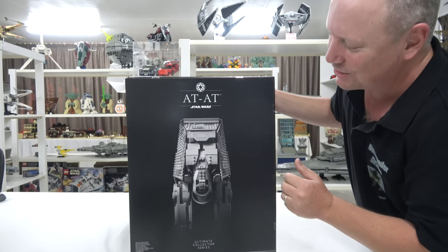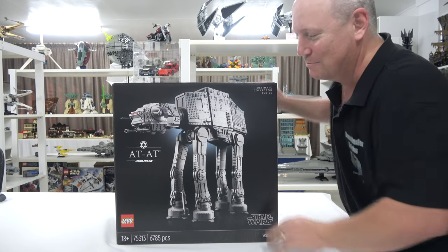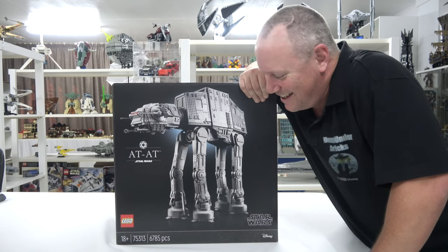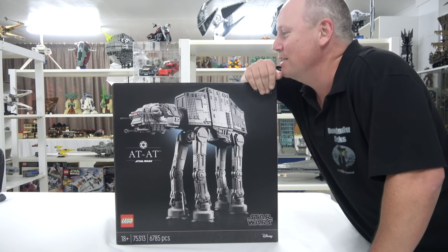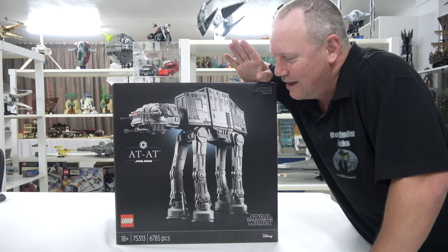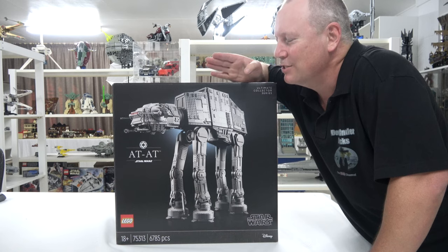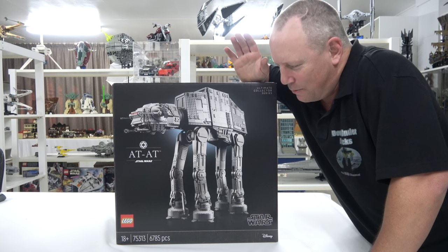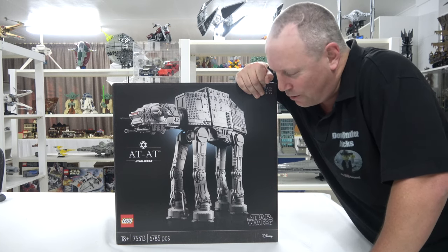This is just awesome. 6,785 pieces of goodness! This has been such a long time coming. I think I said last year — well, I know I said last year — if we didn't get it last year, we weren't going to get one. And yeah, they left it a year late, but we have finally got one.